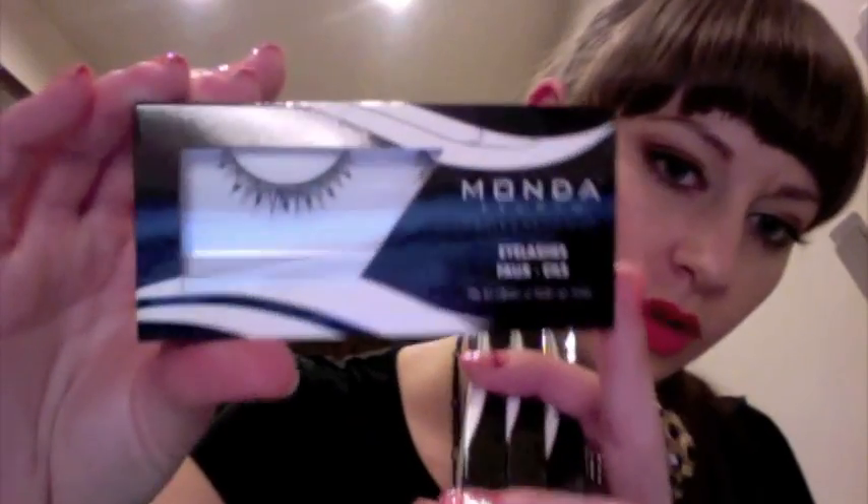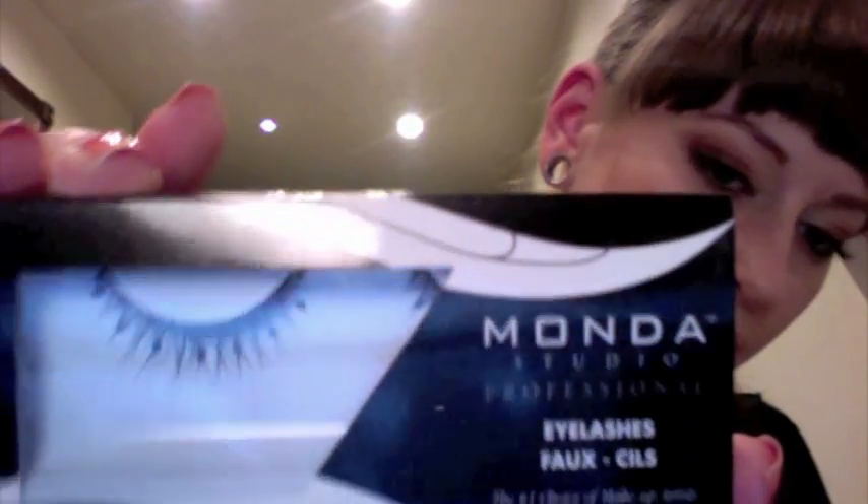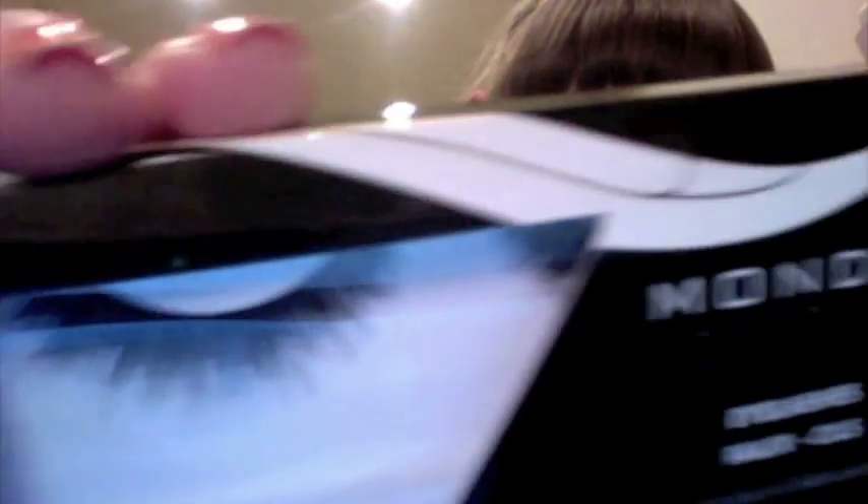I also stopped by Monda Studio — they're based out of LA, so this was the first time I'd ever heard of them. I got some eyelashes — some feathery ones that I thought were pretty cool, and then some more natural ones. I didn't get that many; I just wanted to try them out.